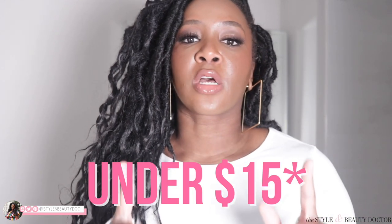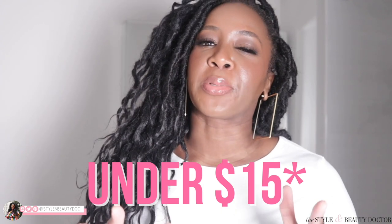So, you want an affordable skincare routine to clear your hyperpigmentation. Well, you're in the right place because in this video, almost everything is under $15 with the exception of a couple of dark spot treatments that are in the $20 range. So keep watching.